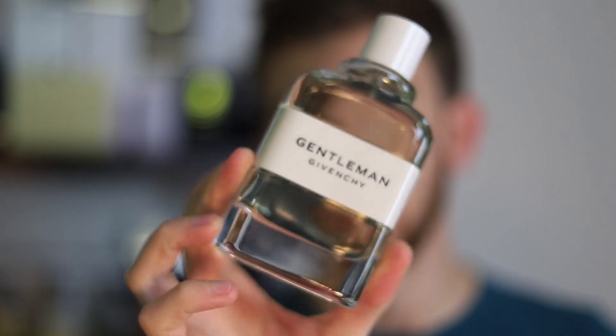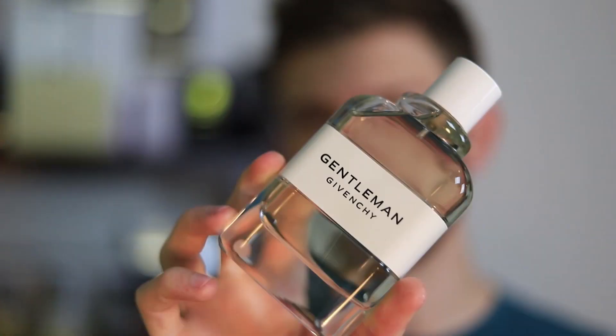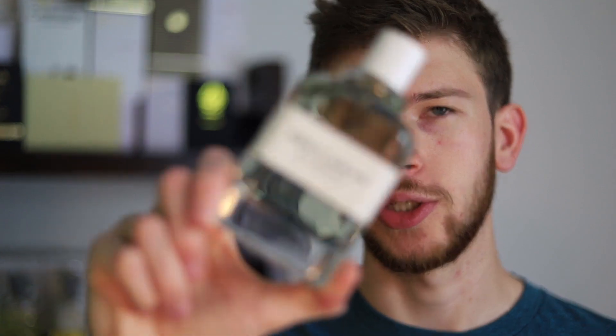Coming in at number 2 is a new personal favorite: Givenchy Gentleman Cologne. I haven't done a review on this one yet, but I plan on getting that out relatively soon. I really am a big fan of this scent. Looking at the note breakdown, it looked pleasant, but I wasn't sure what to expect. After I got it in the mail and tried it for the first time, I pretty much fell in love instantly. I've worn it a few times in the really high heat and it works great. I'm really pumped to have this one in my collection, and I think a lot of you are going to like it too. It works really nicely in the high heat and just in summer in general — Givenchy Gentleman Cologne.